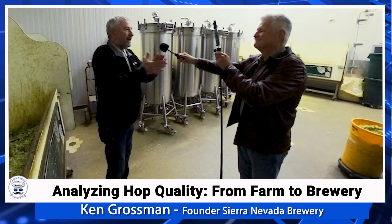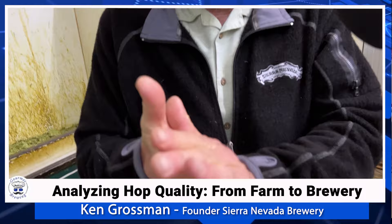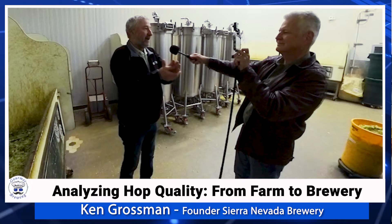What I'm doing now is rubbing the hop. I'm heating it up from friction and breaking the glands to release a lot of the aromatic oils. I rupture the glands, rub them between my hands to heat them up and release that aroma — it's just a wonderful aroma of fresh hops, nothing like it.